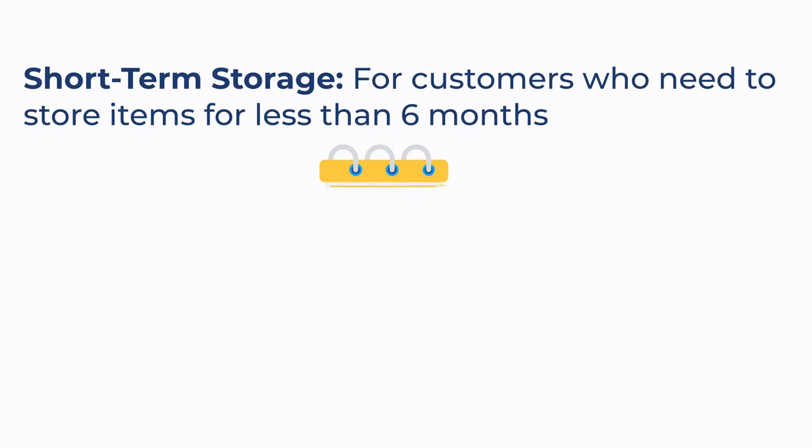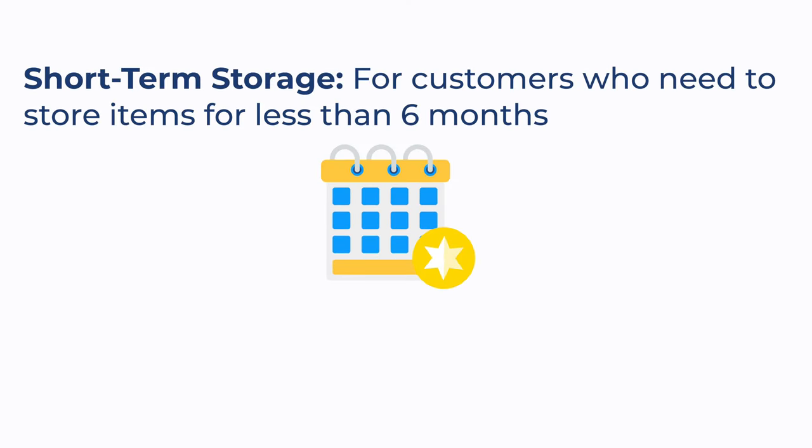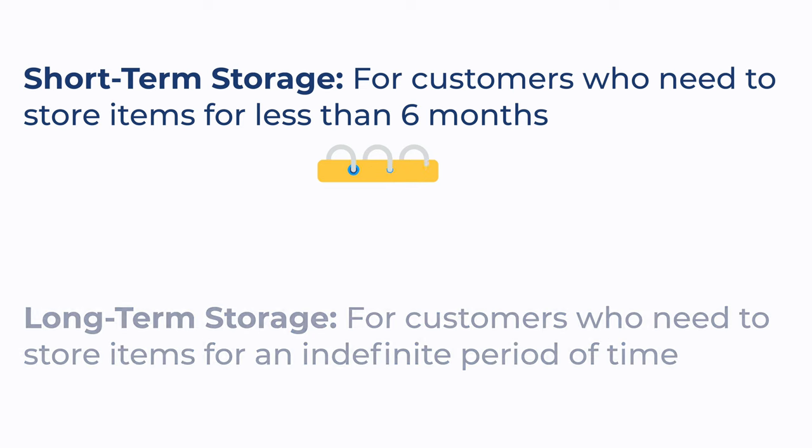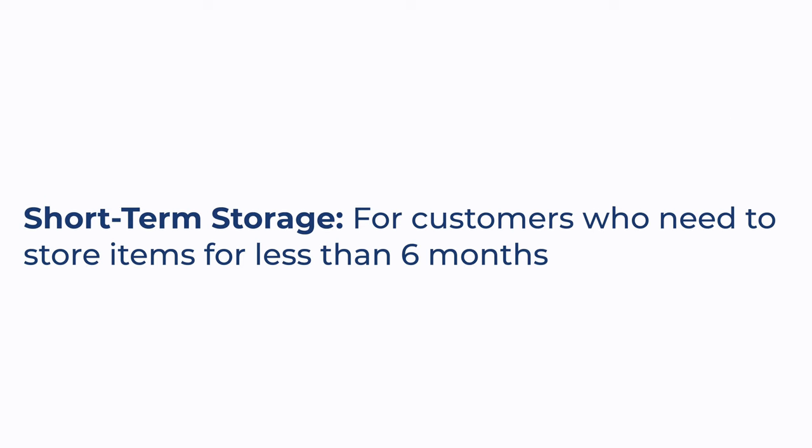Baileys will bill customers differently according to the type of storage that they require. For example, we offer short-term storage options for customers who need to store items for less than six months, and long-term storage for customers who want to hold on to things a little bit longer — potentially up to years. Let's cover short-term storage first.